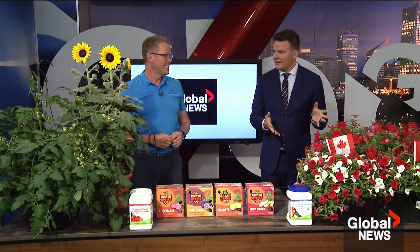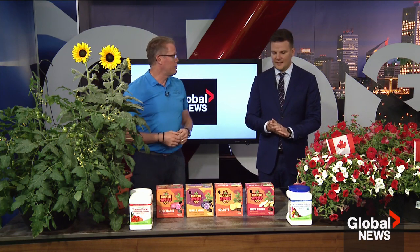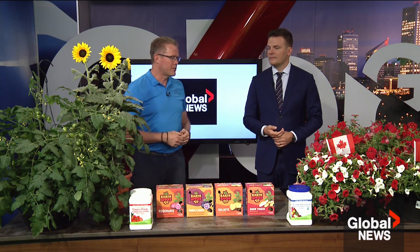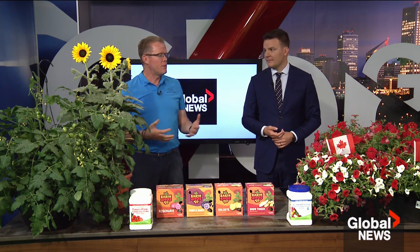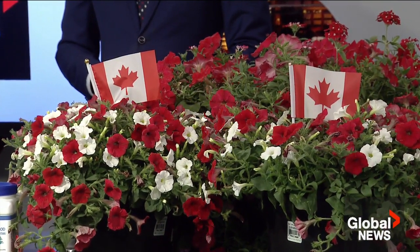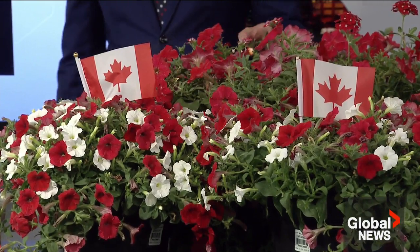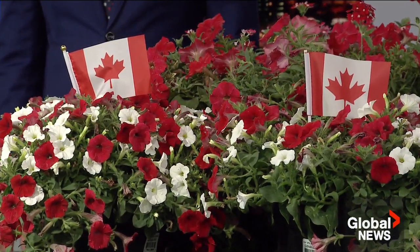Let's start with the very colorful elephant in the room — the Canada Day flowers. Canada is the next big holiday coming up as we're getting to the middle of June, and red and white are obviously the main colors of our flag. It's a great opportunity to spruce up the yard a bit, especially if you're entertaining friends and family on that holiday weekend. There are still selections available to grab some very patriotic flowers and add them to the yard.